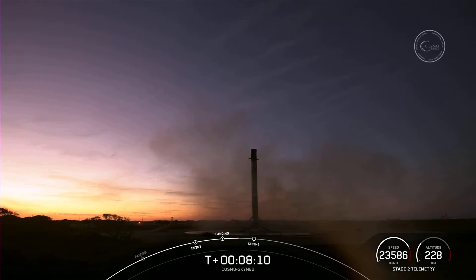This is our 104th recovery of an orbital class rocket, and that includes first stage landings for both Falcon 9 and Falcon Heavy. Speaking of Falcon Heavy, today's flight marks the first time that we have reconfigured a Falcon Heavy side booster.